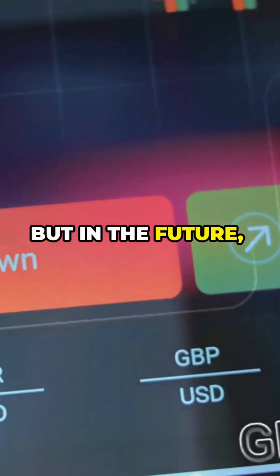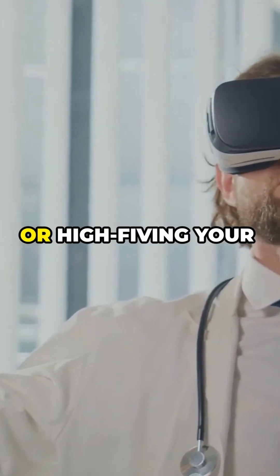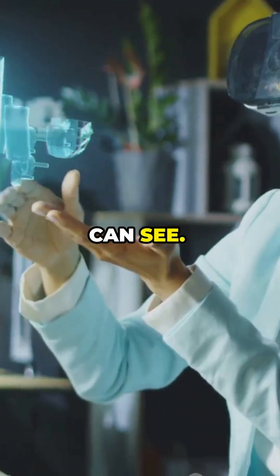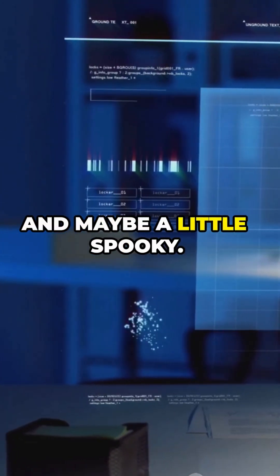It's still early, but in the future, this could be huge. Think video games, virtual doctors, or high-fiving your friend across the world and actually feeling it. So yeah, the future isn't just holograms you can see. Now it's holograms you can feel, which is cool. And maybe a little spooky.